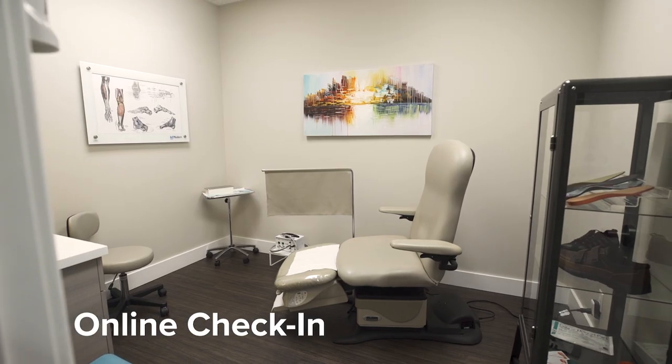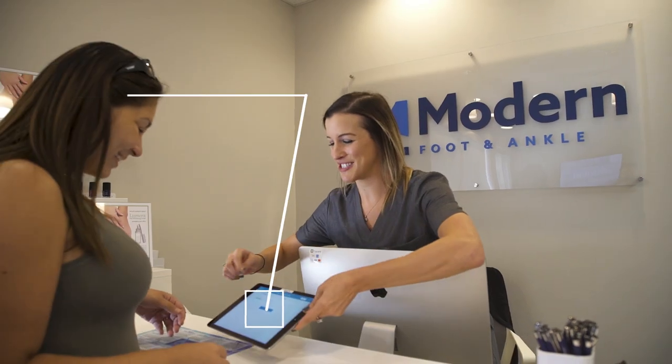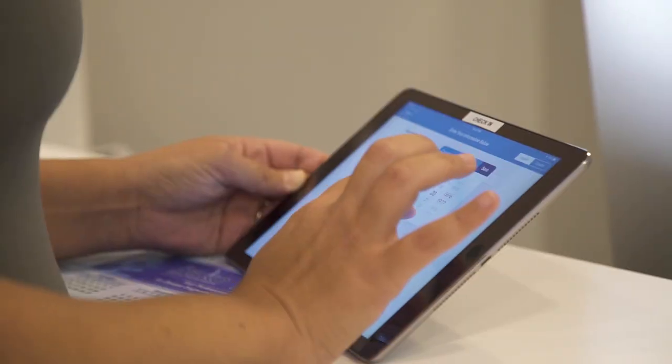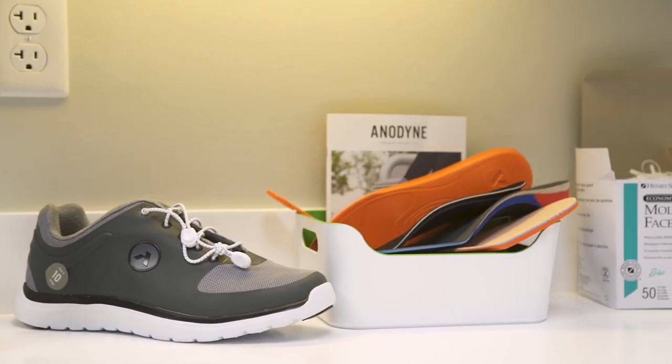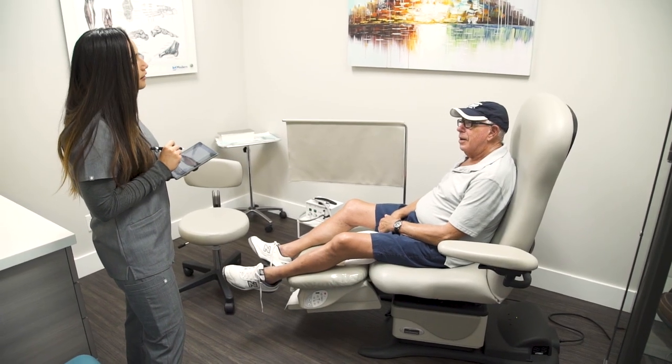Patients no longer have to come in 15 to 20 minutes early to fill out their paperwork. They're allowed to do it online beforehand, which is integrated directly with their chart in Dr. Chrono. If they do decide to check in at the time of their appointment, they're presented with an iPad — it's very easy to use. That means less people in the waiting room, a more efficient process to see the patient, and dramatically improved cycle time for getting patients in and out.